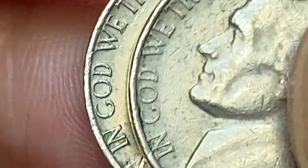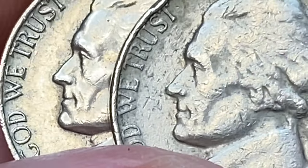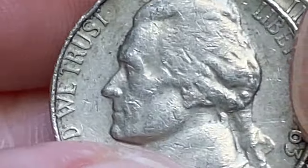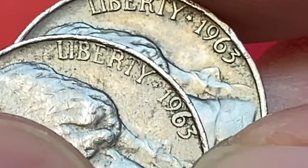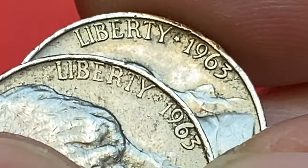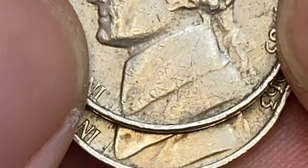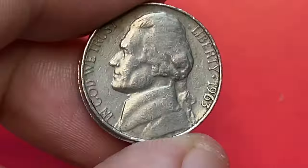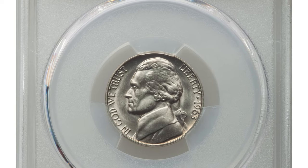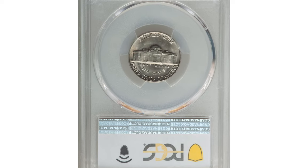The value of a 1963 Jefferson Nickel with full steps depends on its condition and rarity. Examples in higher grades such as MS-65 and higher are probably from rolls or mint sets. MS-66 examples are scarce despite the very large mintage. Examples in MS-67 are really scarce with less than a handful known and none being finer. This is a 1963 Nickel in Mint State 67 with full steps.